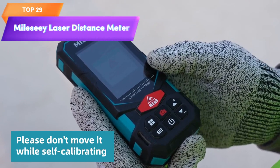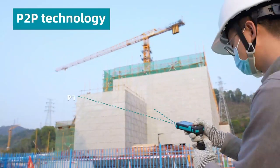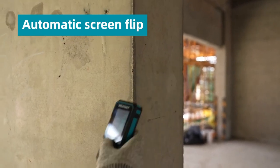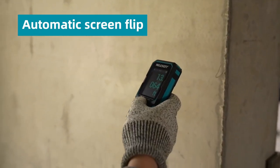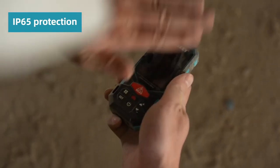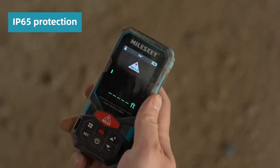Top 29 is a multifunctional tool designed for long-range outdoor measuring with a range of up to 330 feet and a point-finder camera for accurate measurements. It is rechargeable, includes P2P technology, and has an app version for added convenience and functionality. It is a reliable and accurate tool for outdoor long-range measuring.